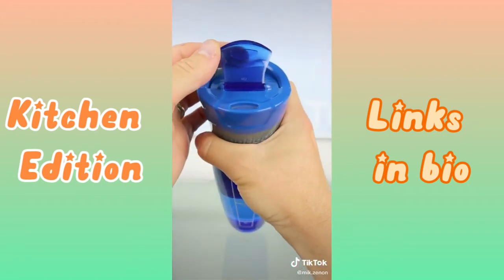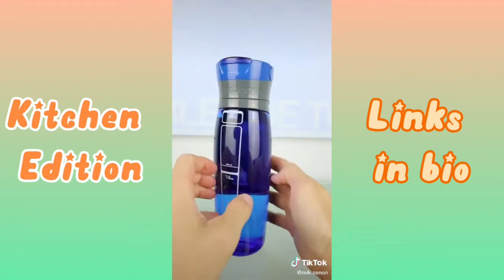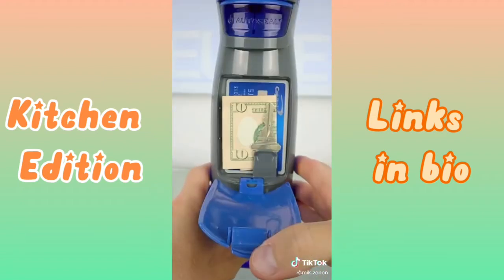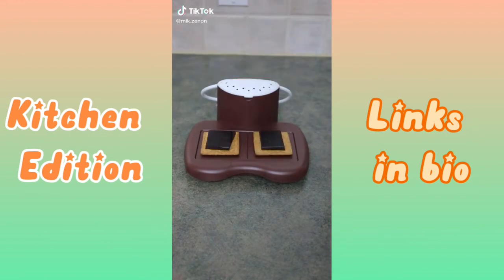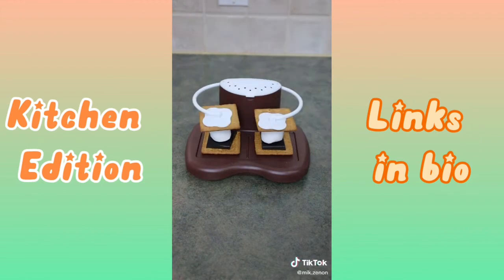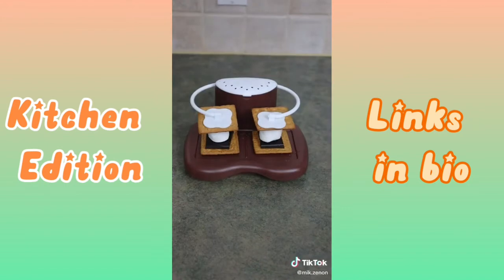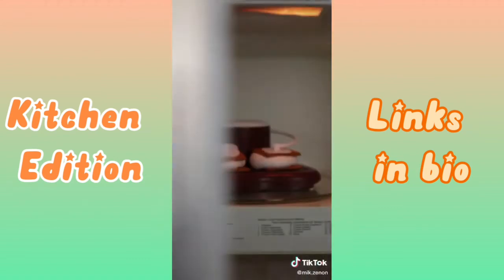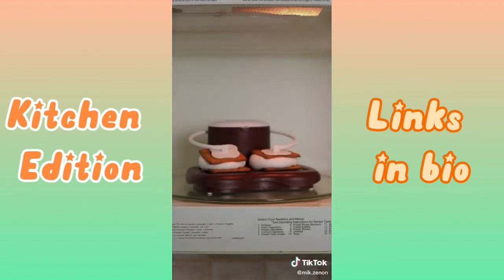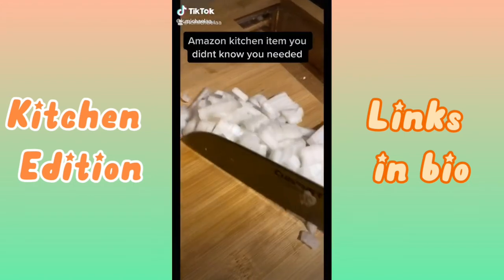This water bottle has an auto-seal lid that you release to automatically seal, and a carabiner to attach to backpacks and gym bags.